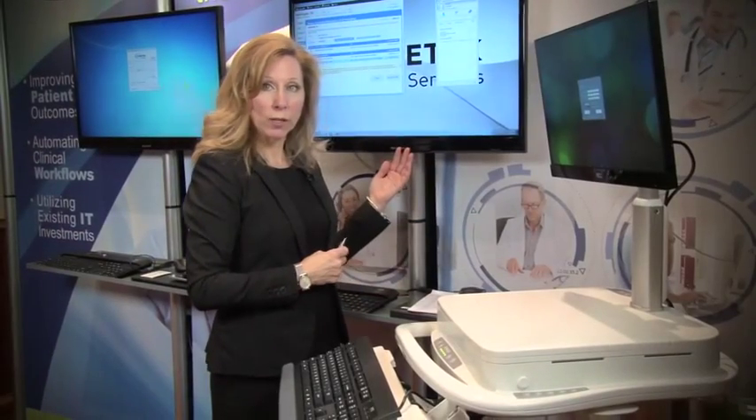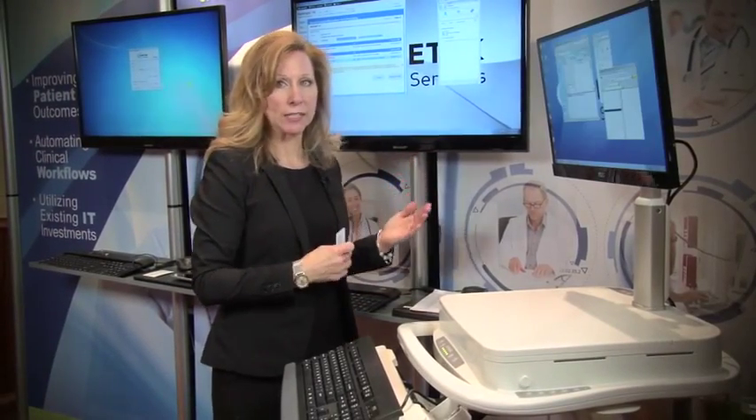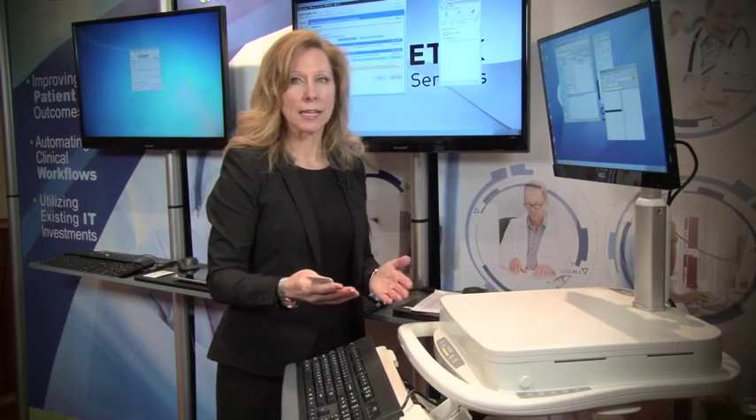What about the nurse's session? No worries. If I'm the nurse and I've decided that I need to carry on with my day doing my vitals checks with my patients, I can simply find any available cart, tap in, and my session that was in the patient room has now seamlessly followed me to this cart and I can continue on with my day.